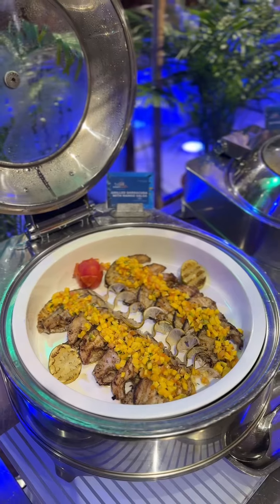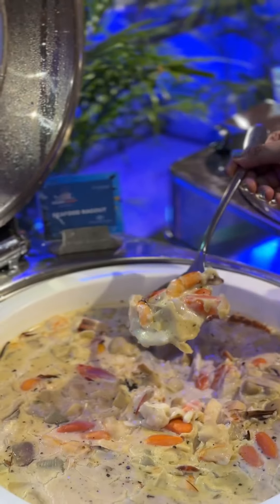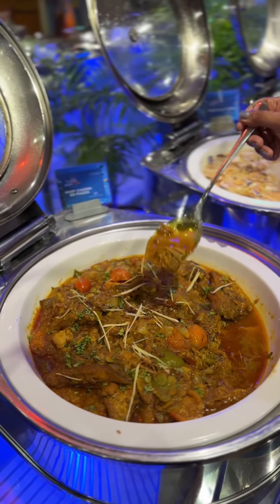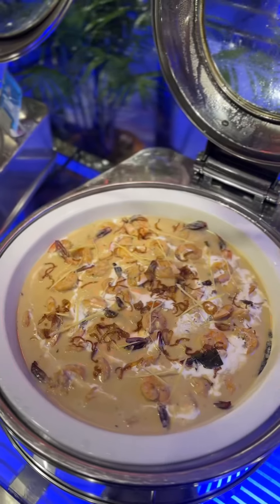Then we have grilled fish with mangoes. Then seafood ragout. We have a lot of white sauce and mushrooms, a lot of seafood. We have a lot of international items and a lot of meal items.